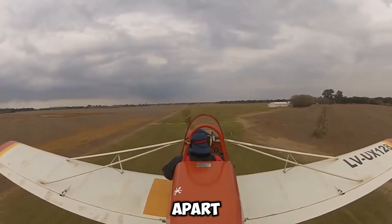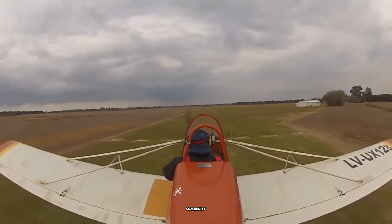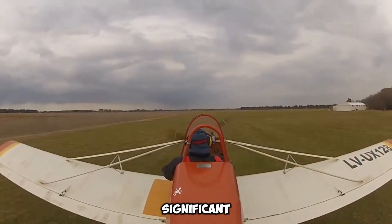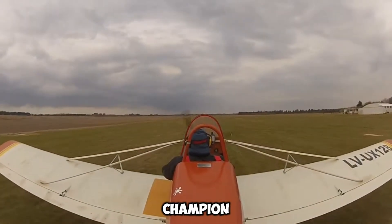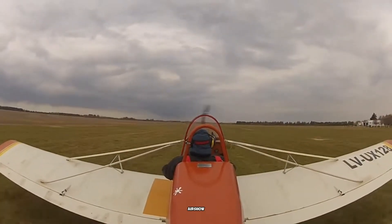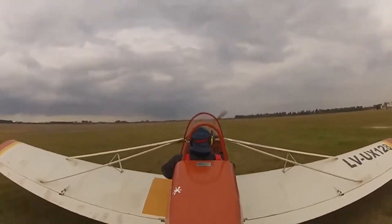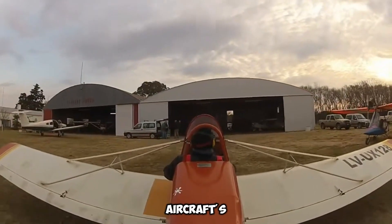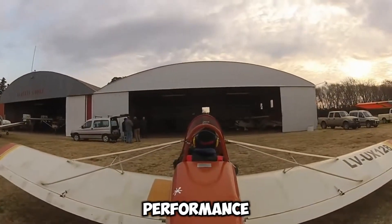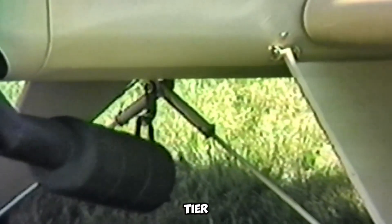What sets the Baker Supercat apart from many other ultralight aircraft is its recognition in the aviation community. It earned significant prestige after winning the Grand Champion Light Plane Award at the renowned EAA AirVenture Air Show, a highly respected event in the aviation world. This accolade underscores the aircraft's exceptional craftsmanship, performance, and design, solidifying its reputation as a top-tier ultralight aircraft.